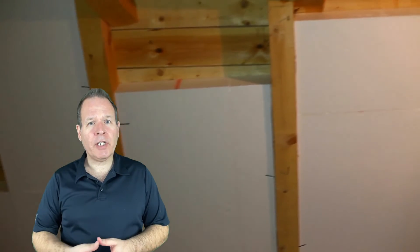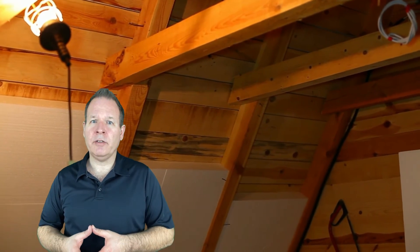A poorly insulated attic will allow warm air to escape, costing you hundreds of dollars extra each year. You can help lessen this heat loss by making sure that your attic is well insulated, as well as making sure the attic door itself is sealed too.